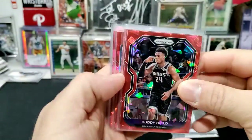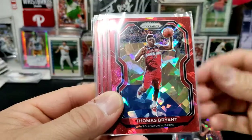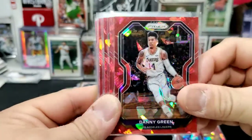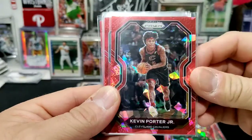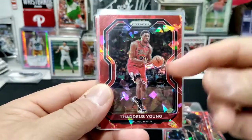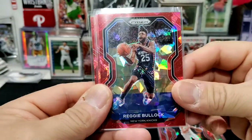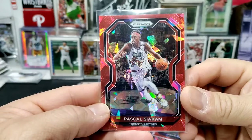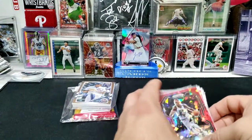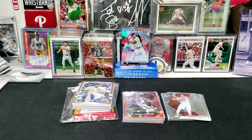I also got some Prism cards — these are pretty sweet looking. I'm surprised nobody picked them up, but they're veterans so people probably passed. We got Buddy Heald, Thomas Bryant, Danny Green who's on the Sixers, Terrence Ross, Larry Nance Jr., Kevin Porter Jr., Thaddeus Young, Kevin Huerter, Reggie Bullock, Jabari Parker, and Pascal Siakam. Not bad players — no rookies, but the colors are really nice, shiny cards.